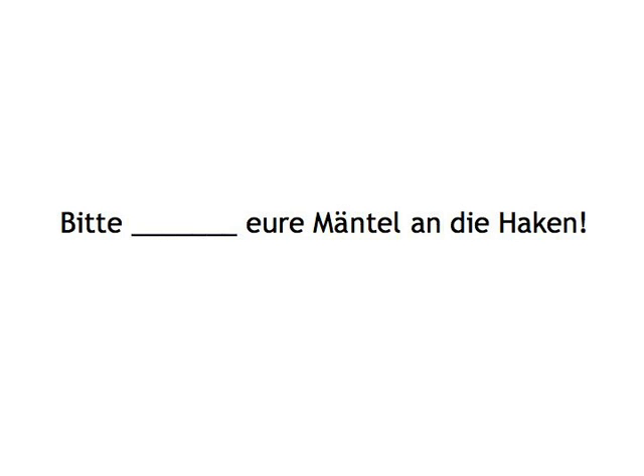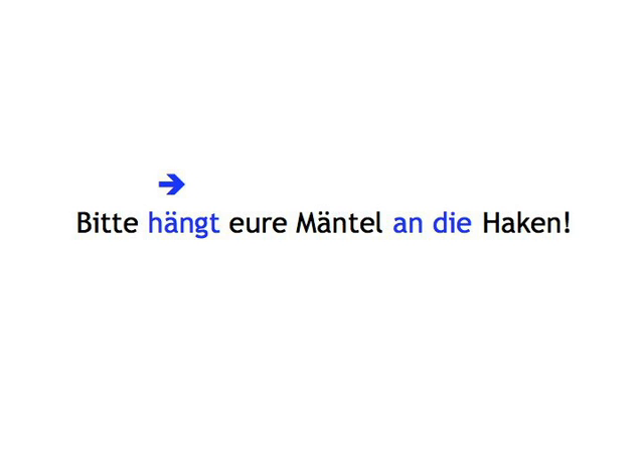Bitte... Eure Mäntel an die Haken. Bitte hängt Eure Mäntel an die Haken.